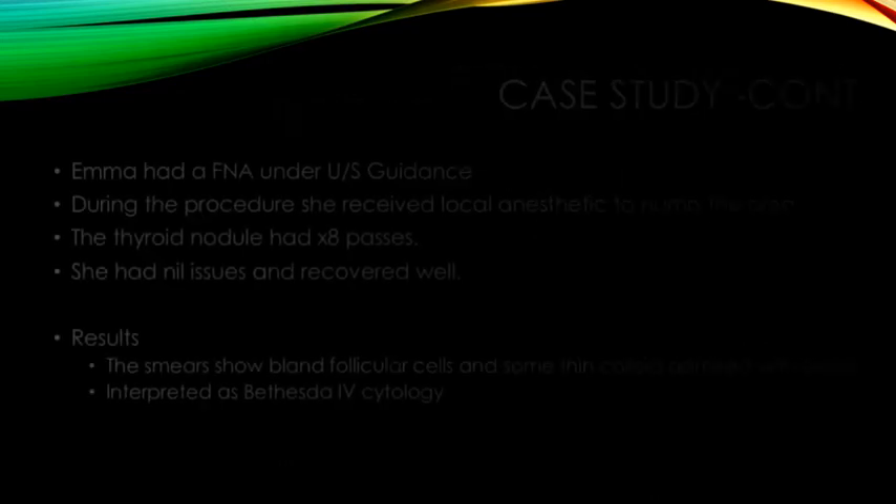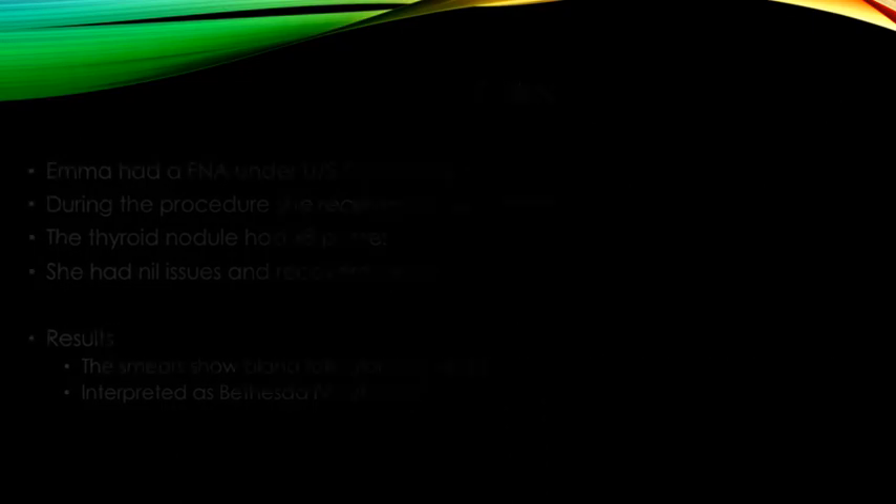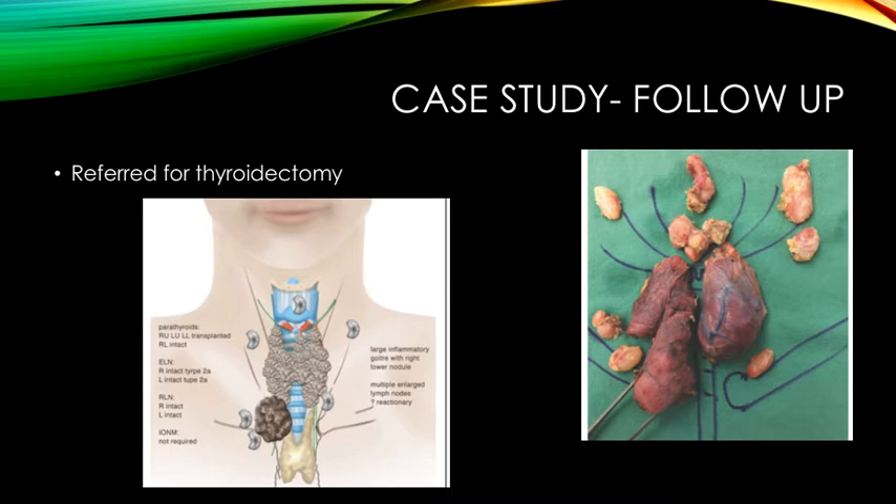Returning to our case study: Emma's FNA was done under ultrasound guidance. During the procedure, she received local anaesthetic to numb the area. The thyroid nodule had eight passes to ensure adequate cell collection and she had no issues and recovered well. Emma's results showed smears resembling bland follicular cells and some thin colloid mixed with blood, and it was interpreted on the Bethesda scale as a type 4 cytology. Due to the increased size and suspicion of follicular carcinoma, she was referred for a total thyroidectomy, which confirmed the FNA result of a follicular carcinoma with surrounding enlargement of the tissue due to the inflammatory process of her Hashimoto's disease.